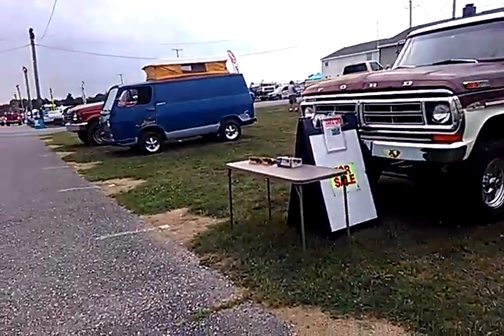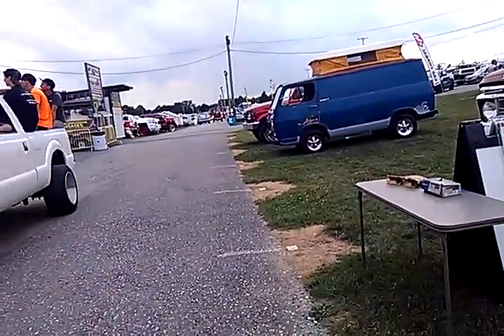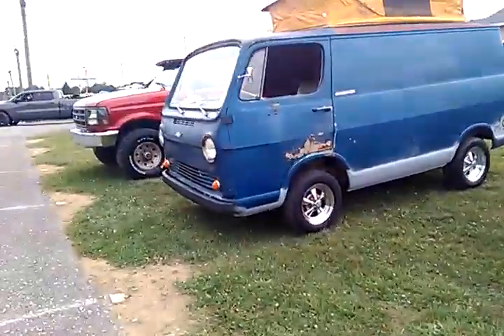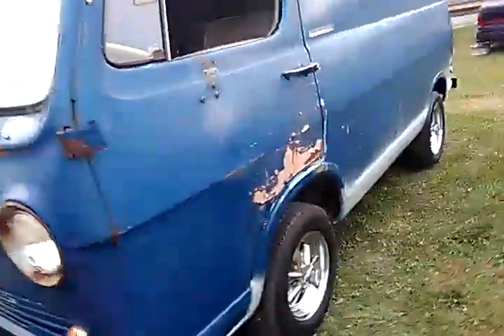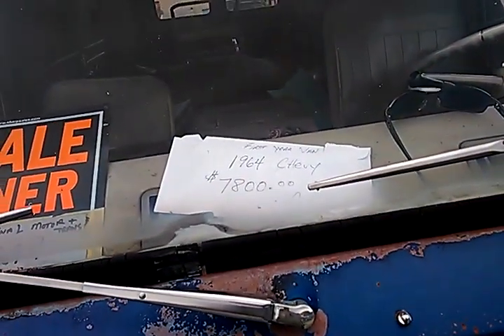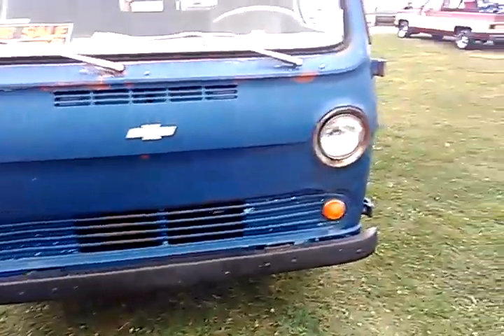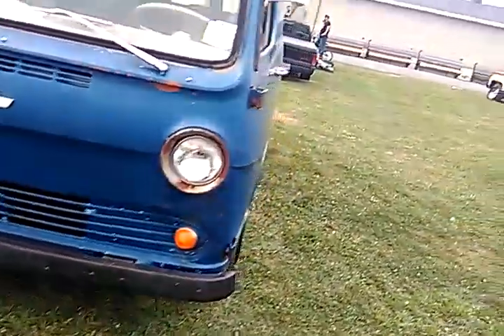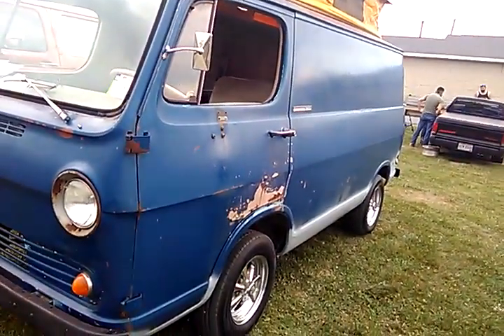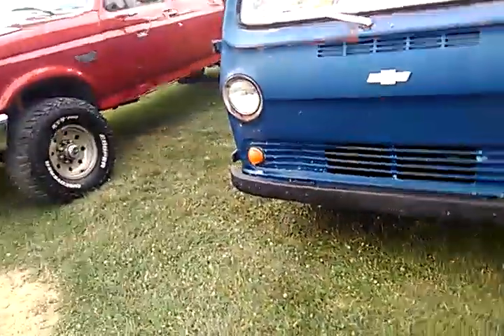There's another Chevy van right here — a Scooby-Doo mystery van that apparently was turned into a camper. This is one of those unibody vans that GM copied from Ford when they made their Falcon van. 1964 Chevy van. This van was built on the Chevy II chassis, which was the Nova — just like the Falcon van was built on the Falcon, and the Dodge A-van was built on the Valiant.